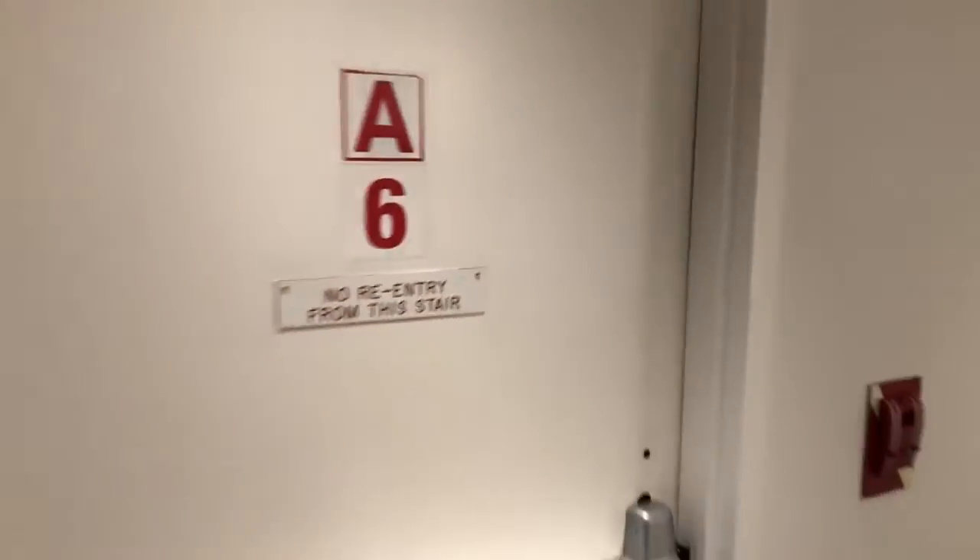Coming out the elevator, we have an exit here, emergency exit, and a huge closet here on the side.